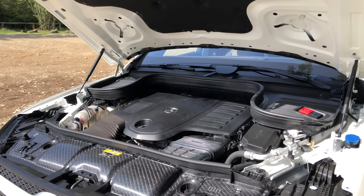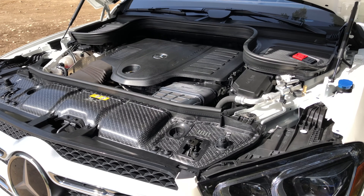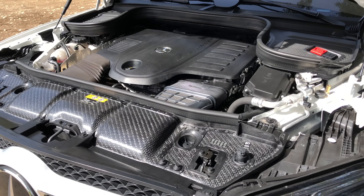Hello everyone and welcome! In this video we are talking about six cylinders, specifically inline six cylinders and the Mercedes M256 engine, which is awesome.